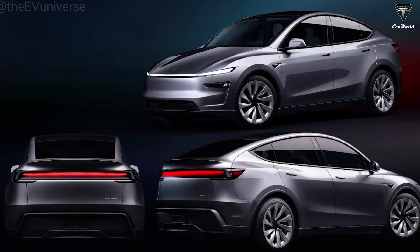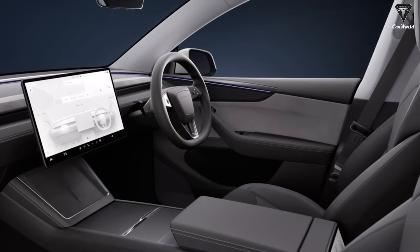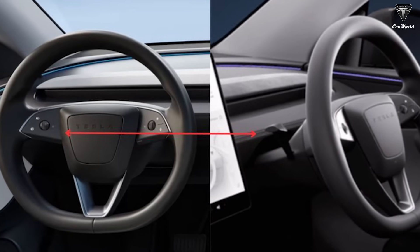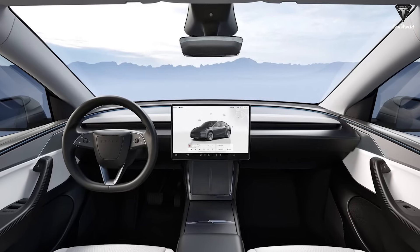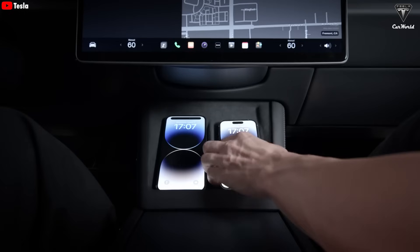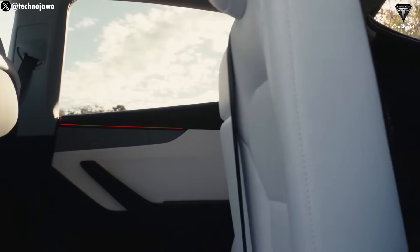Redesigned front and rear bumpers, inspired by the Model 3 Performance, provide a more dynamic and contemporary look. Inside the cabin, the Model Y Juniper continues to impress with modernity and comfort. Options for dark or light interior color schemes allow buyers to customize the space. The new steering wheel, inspired by the Model 3, offers a familiar yet luxurious driving feel. A standout feature is the 15.4-inch central touchscreen with thinner, sharper bezels. Ambient lighting enhances the atmosphere. An 8-inch rear touchscreen allows easy control of in-car functions, and the ventilated seating system combined with an upgraded audio system ensures a superior experience.